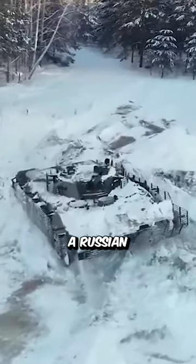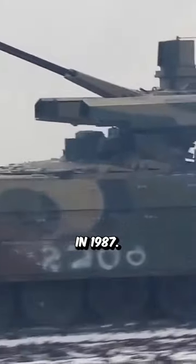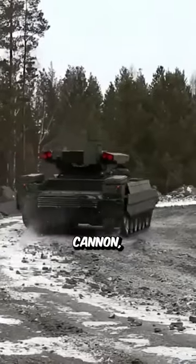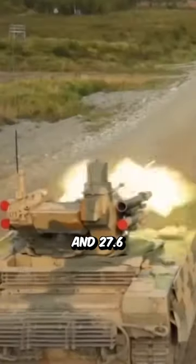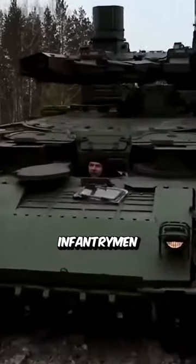The BMP-3 is a Russian-made IFV that was first introduced in 1987. It is a tracked vehicle that is armed with a 100mm cannon, a 30mm autocannon, a 7.62mm coaxial machine gun, and two 7.62mm PKT machine guns. The BMP-3 can carry up to seven infantrymen and three crew members.